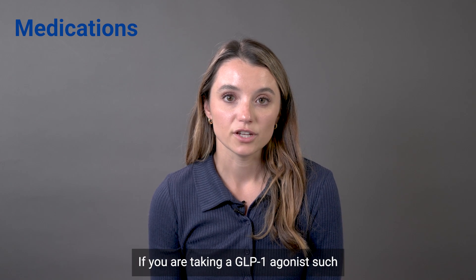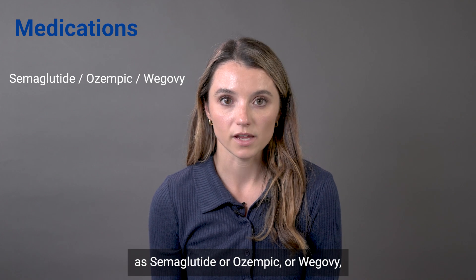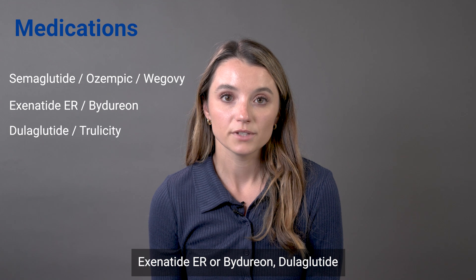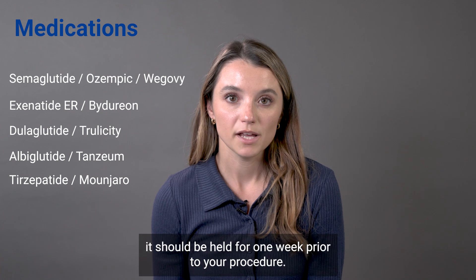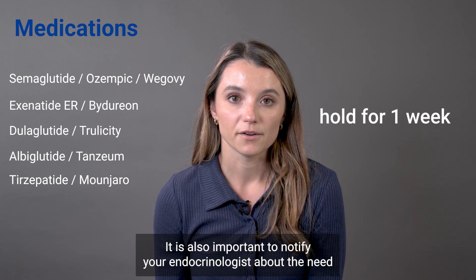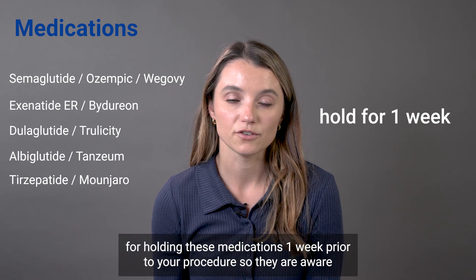If you are taking a GLP-1 agonist, such as Semaglutide or Ozempic or Wegovy, Exenatide ER or Bydureon, Dulaglutide or Trulicity, Albiglutide or Tanzeum, or Tirzepatide or Mounjaro, it should be held for one week prior to your procedure. It is also important to notify your endocrinologist about the need for holding these medications one week prior to your procedure so they are aware.